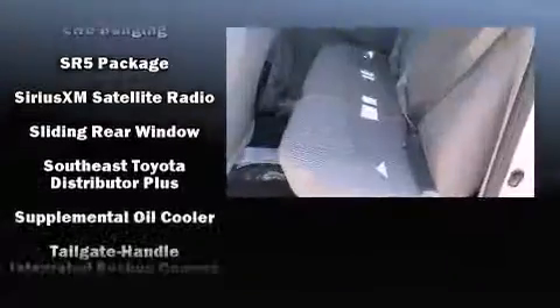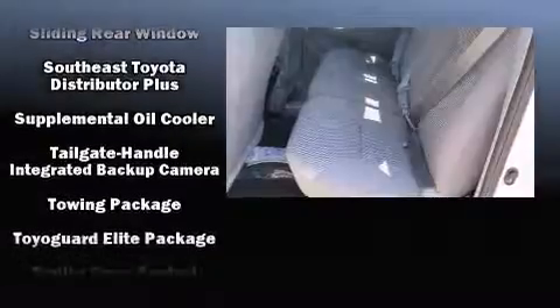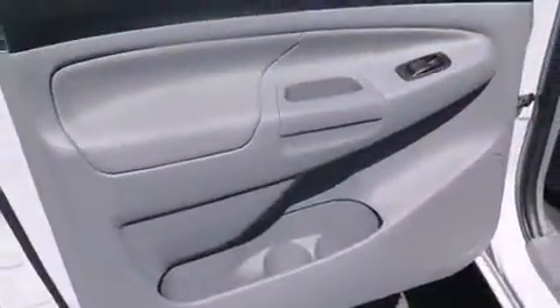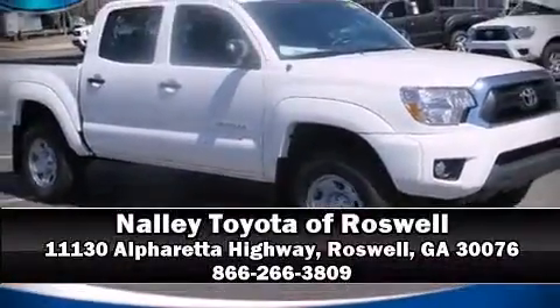Remote keyless entry and more. In the event of a rollover collision, side curtain airbags provide additional protection for outboard-seated passengers. Please don't hesitate to give us a call.